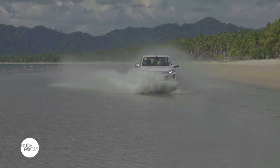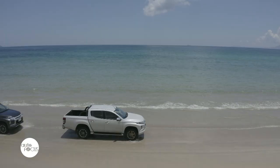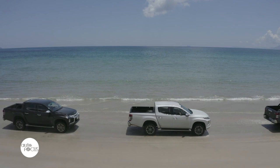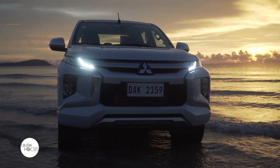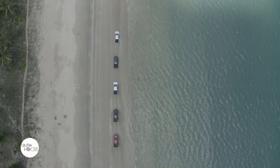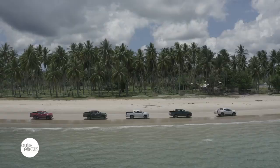The media got to experience the new improvements done for the new Strada, like its refined suspension, bigger brakes, and a new six-speed automatic transmission. Of course, it also features a new, very aggressive and attractive front styling.